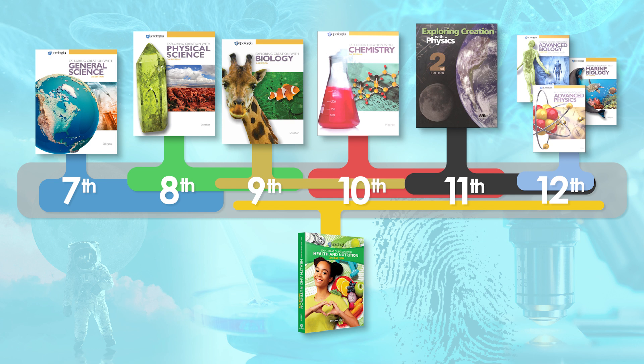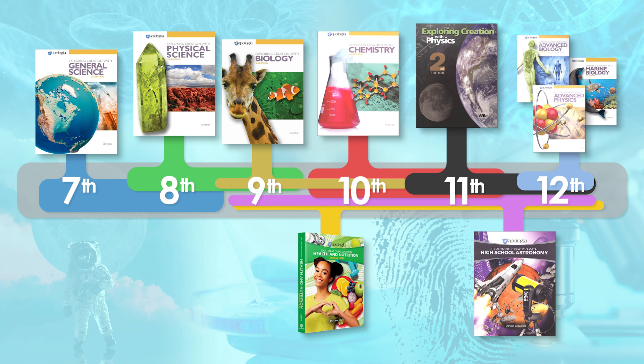Apologia also recently released an all-in-one astronomy course for grades 9 through 12. Exploring Creation with High School Astronomy is a self-pacing elective that contains textual readings and on-your-own questions. This course does not include labs and has no math requirement.